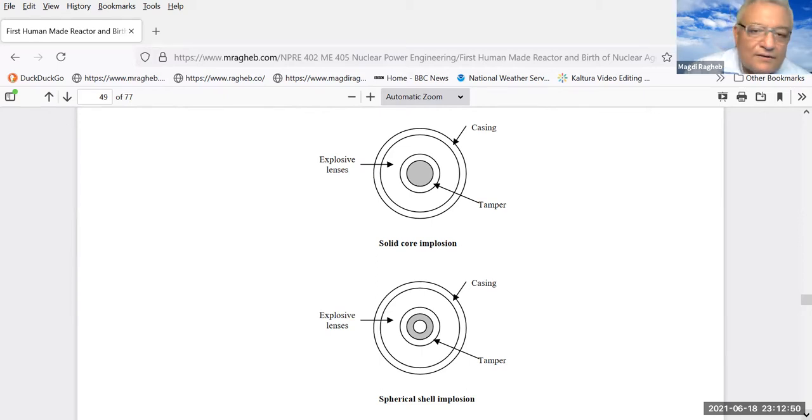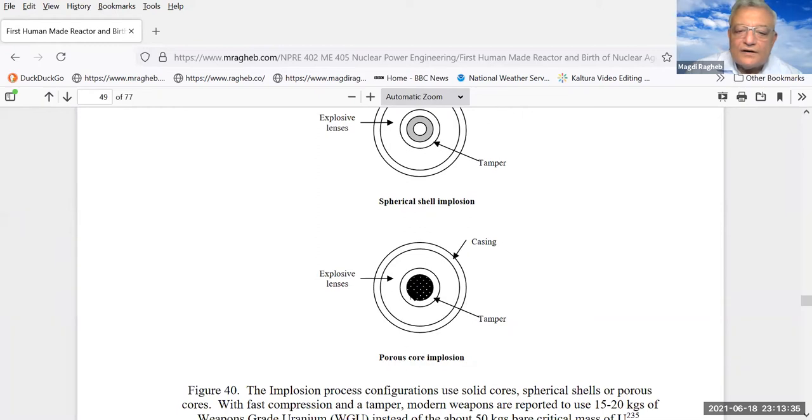Plutonium-239, since it had spontaneous fission that could fizzle the reaction if it started too early, required the implosion process. You have a casing, a tamper surrounding a mass of plutonium-239, surrounded by explosive lenses that compress the core. As you compress the core, the nuclei come very close together, surmount their Coulomb repulsion, and a chain reaction starts. The core could be solid, a shell, or a porous material compressed to very high density.